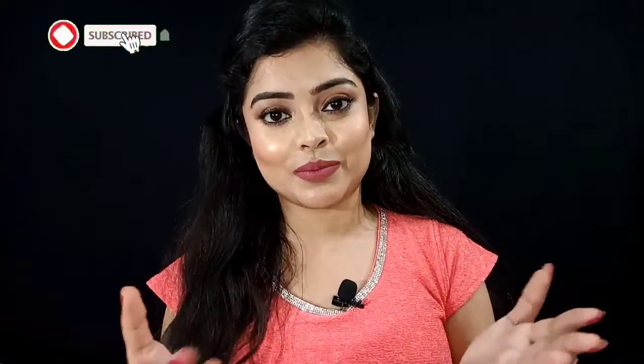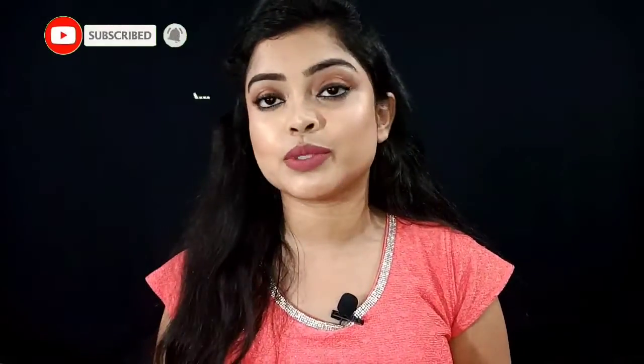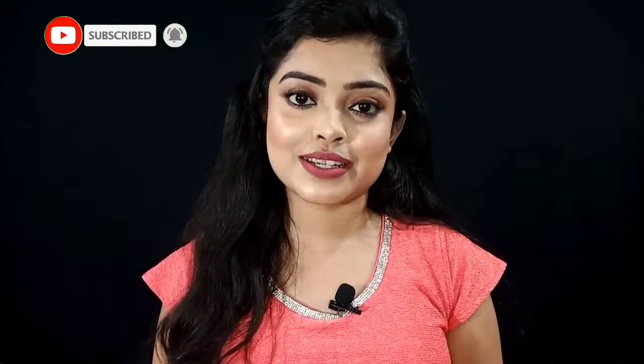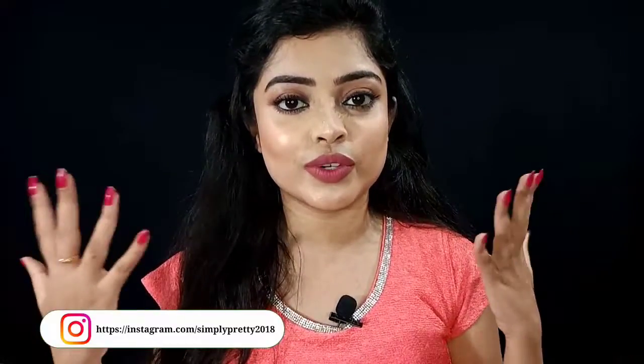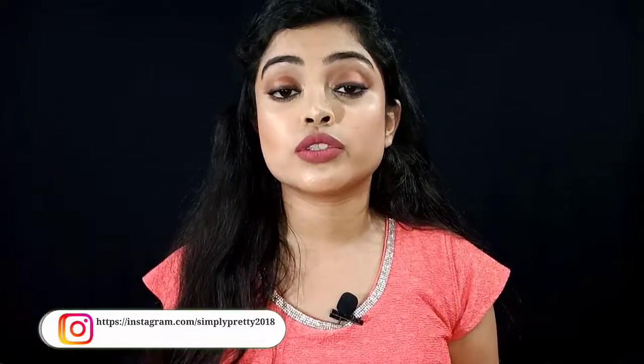So guys, that was my video. I hope you liked it. If you did, please like, share, and subscribe, and hit the bell icon so you get notifications. Also follow me on Instagram. I will put the purchase link in the description box, so check it out. I will see you in my next video. Take care, bye!